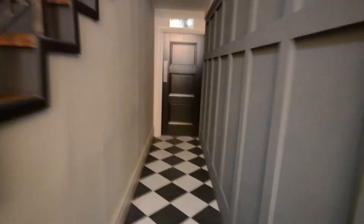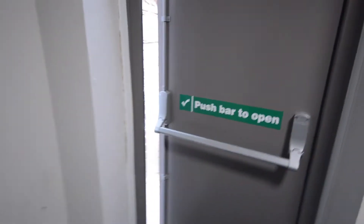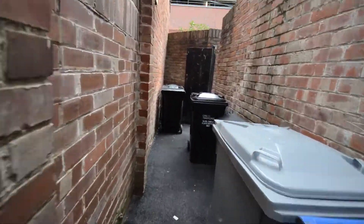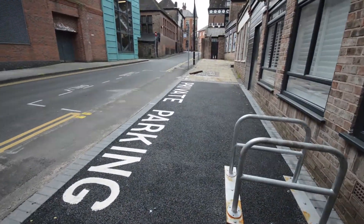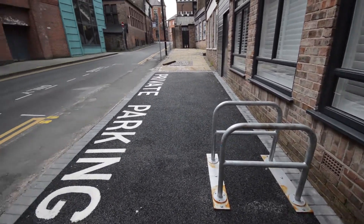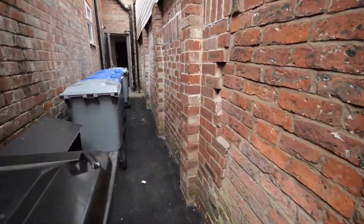I'll show you the car parking space for this apartment. If you come through the rear door, you've got your bin storage area just out here. Past the bins is the private parking area — this is the allocated parking space for the apartment — and there's also space here to chain a bicycle.